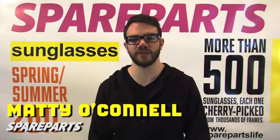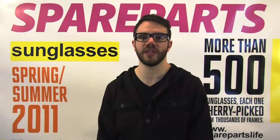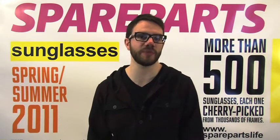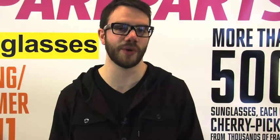Hey guys, I'm Matty from Spare Parts. Oakley is back at it again this year with bold, stylish new frames and as always offering the most technical pieces in the sunglass game. Let's take a minute to walk you through some of the bangers and newness from Oakley.